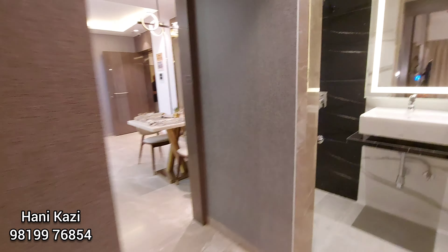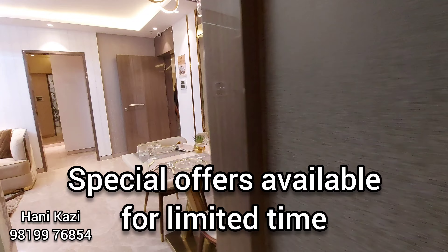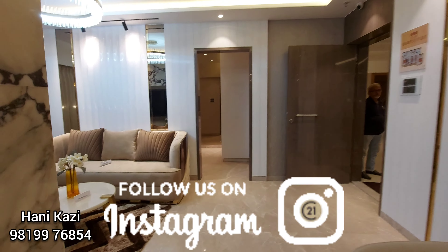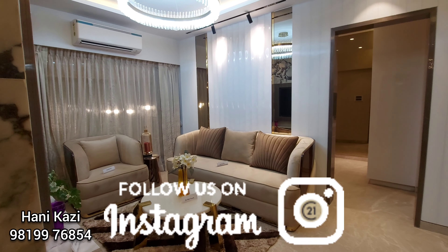So two doors — one would be a master bedroom. 1 BHK at 95 lakhs all inclusive, 2 BHK at 1.28 CR all inclusive. You can have a visit — call on 981-997-6854. Thank you.